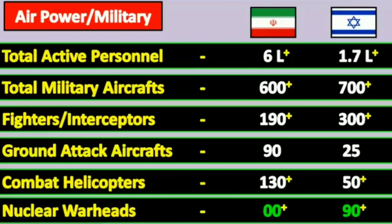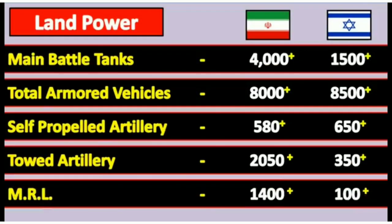Ground attack aircraft: Israel has 19 units and Iran has 25. Combined helicopters: Israel has 130 units and Iran has 15 units. Nuclear warheads: Israel has 0 and Iran has 19 units. Now land power: main battle tanks — Israel has 4000 units and Iran has 1500 units.